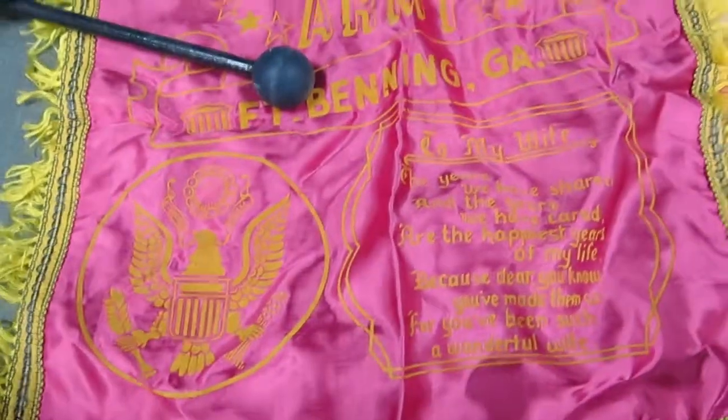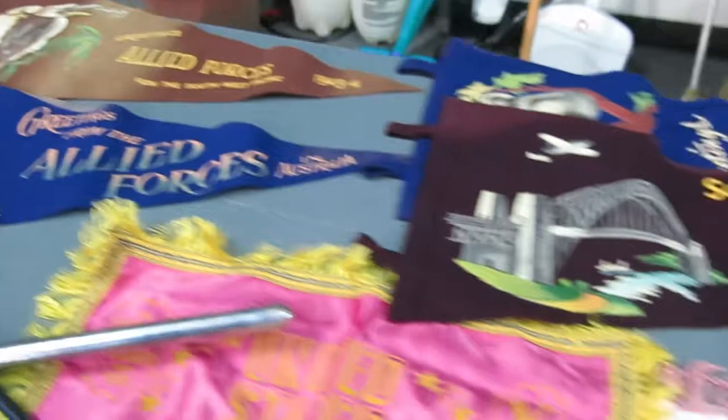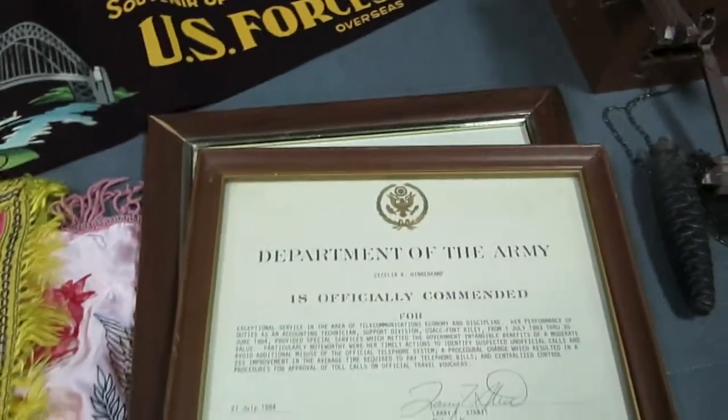Got some really cool military items — some flags up here from Sydney, Australia, and some accommodation awards.